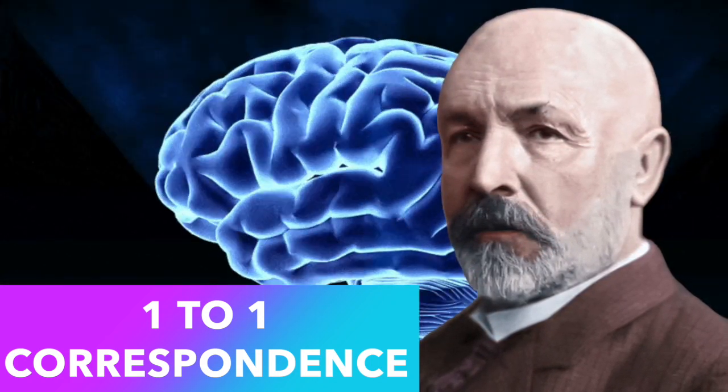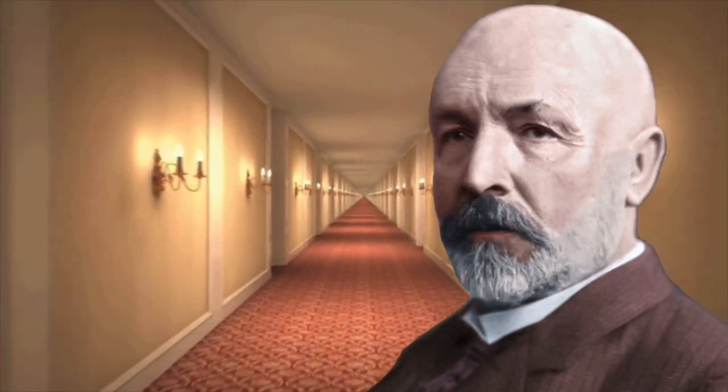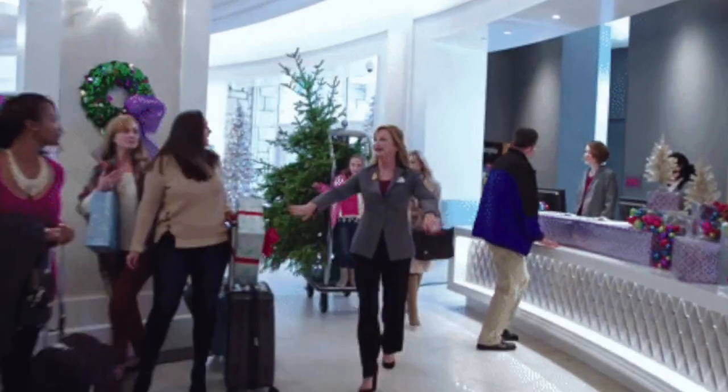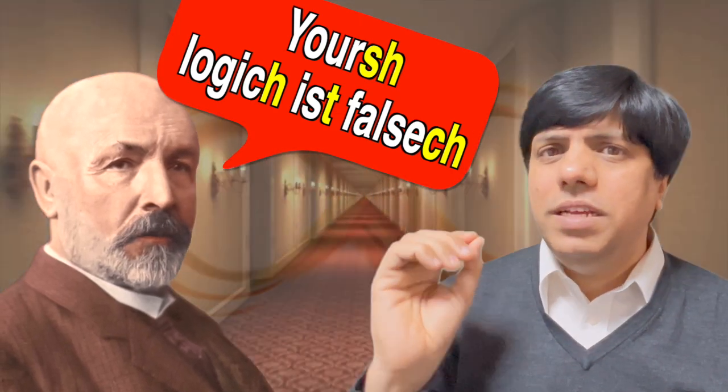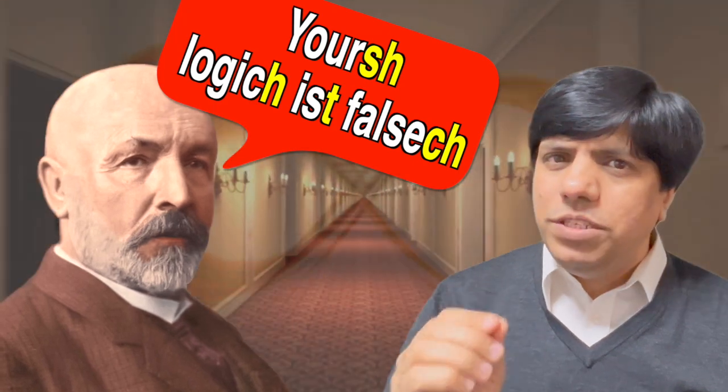To understand Cantor's proof in a more intuitive way, let's go to the world-famous Hilbert's Hotel, which has an infinite number of rooms. Can a hotel with an infinite number of rooms ever run out of space for new guests? Your intuition might say no — a hotel with an infinite number of rooms will never run out of space. But that's what Cantor actually proved wrong. A hotel with an infinite number of rooms is not sufficient to accommodate a special case with an infinite number of guests.